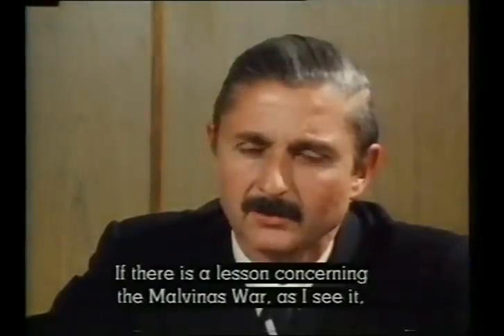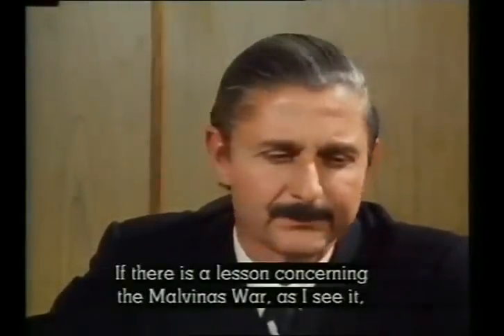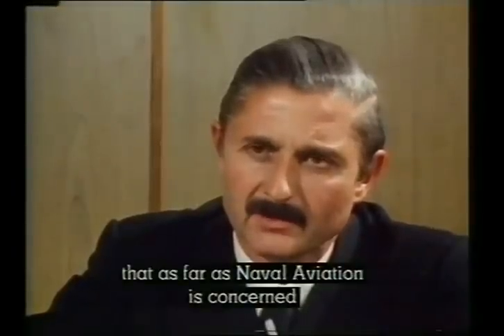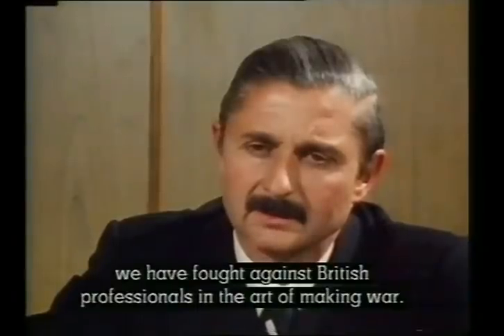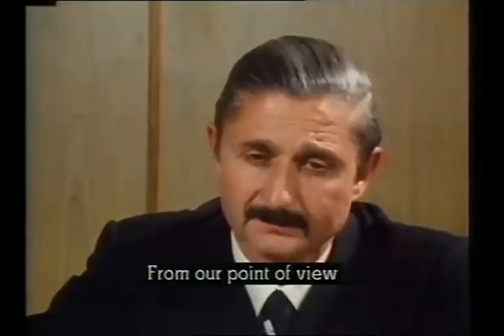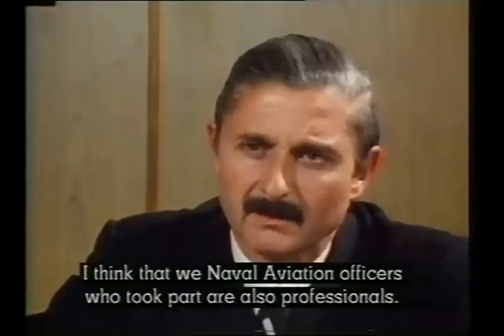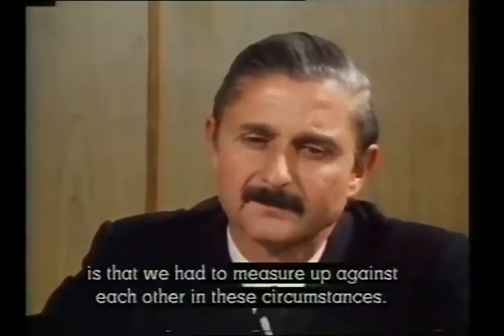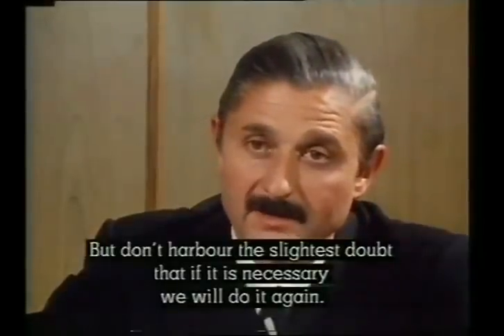If there is some teaching about the Malvinas War, as I see it, it comes from the fact that we know that in what we have to do with naval aviation, we have fought against the English, who are professionals in the art of doing war. From our point of view, I think the officers of the naval aviation who intervened were also professionals. Maybe the real lamentable thing about all this is that we had to measure ourselves in these circumstances. No doubt that if it was necessary, we would again do it.